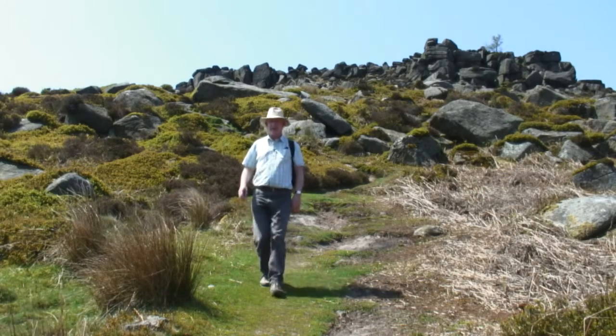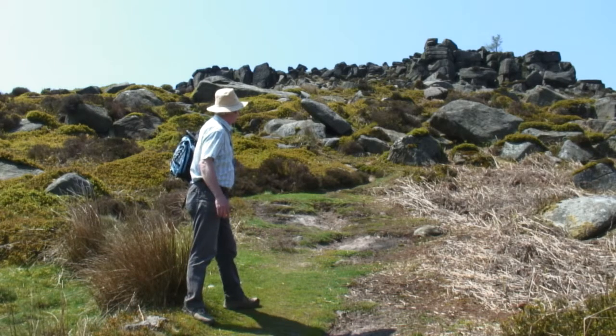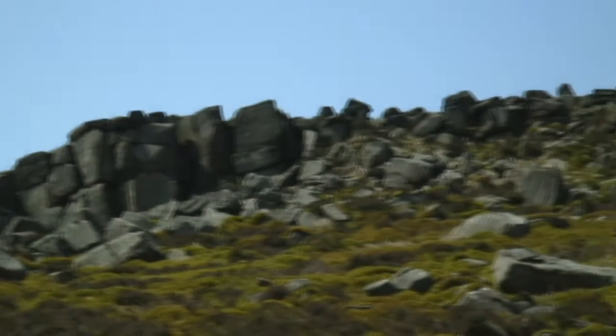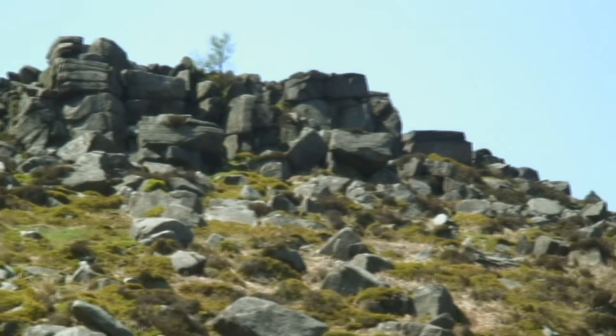Here we are back on the main path down from Carl Wark. You can see from the eastern edge we're looking at here, the fortifications - very steep up to them.